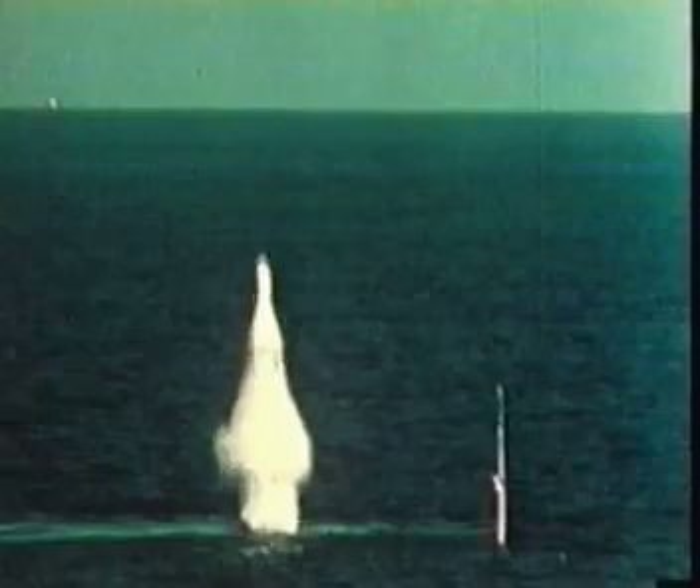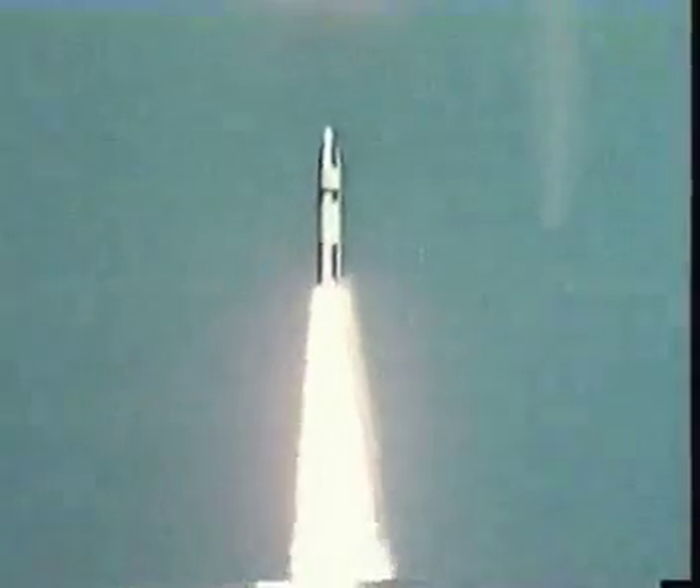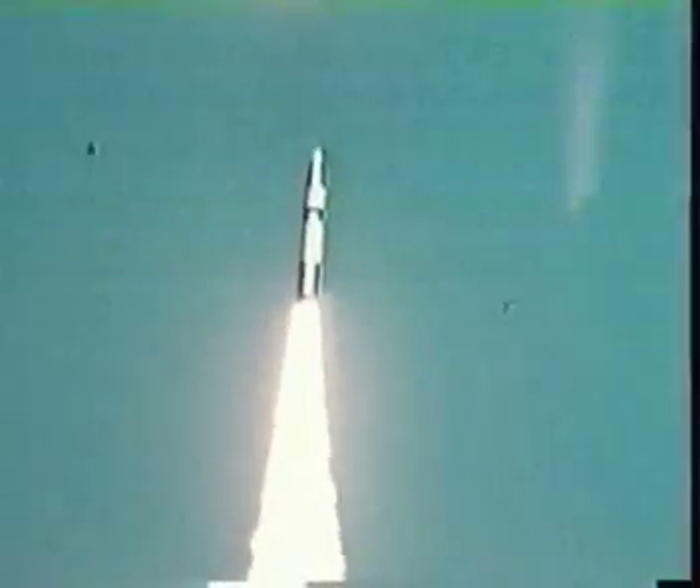The Navy's first fleet ballistic missile, the Polaris A-1, had a range of 1,200 nautical miles. The Polaris program extended the missile's reach, achieving a range of 2,500 nautical miles with the A-3 missile.